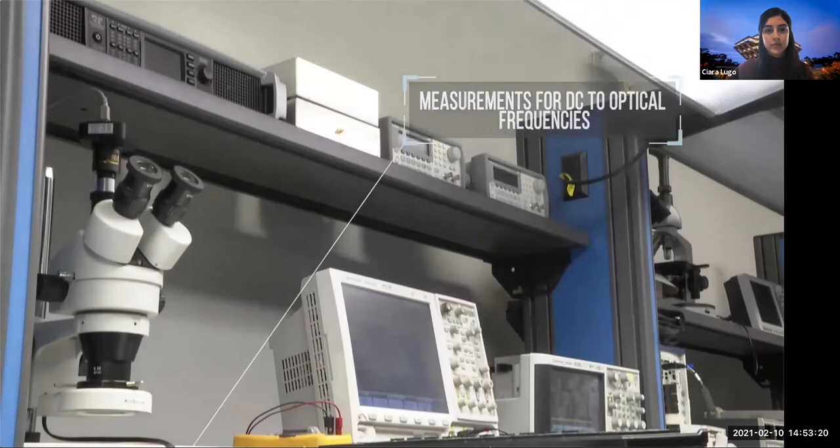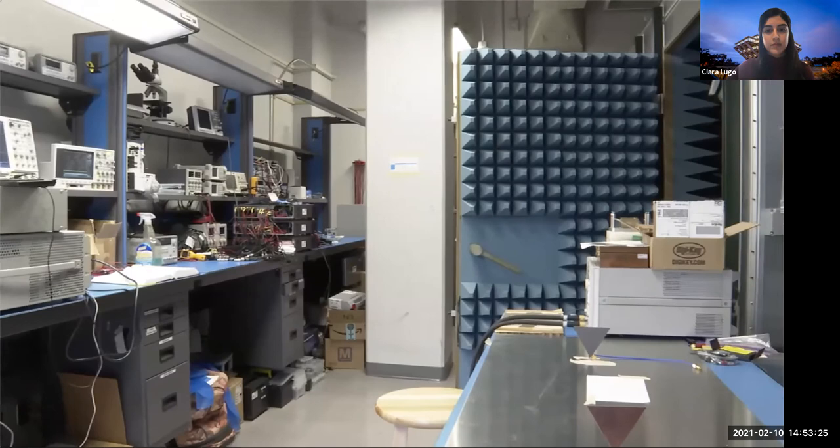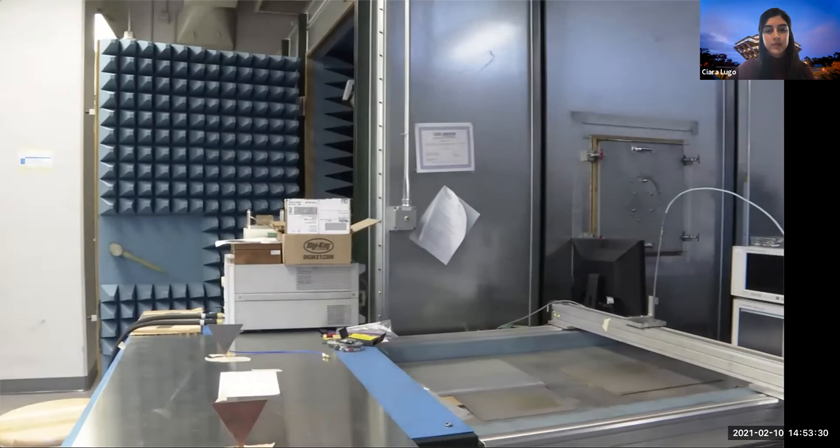The lab has a wide range of high-end VNAs, spectrum analyzers, power amplifiers, signal generators, and all other test equipment required so that most all measurements can be done in-house.